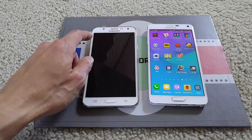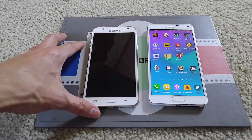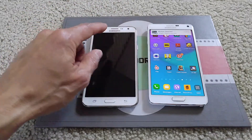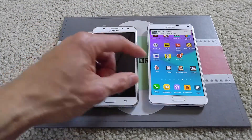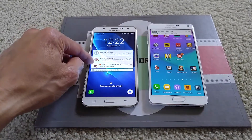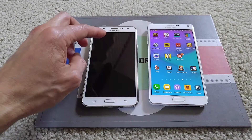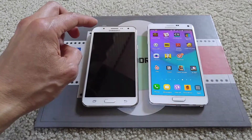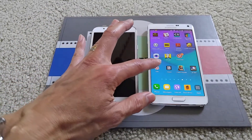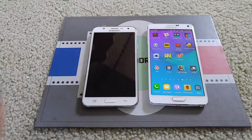The Note 4 has Gorilla Glass 4. I've upgraded it to the latest version, Marshmallow 6.0.1. The J7 has 16 gigabytes of storage versus 32 gigabytes on the Note 4. The J7 expands up to 128 gigabytes via microSD versus 256 gigabytes on the Note 4. The rear camera on the Note 4 is 16 megapixel and the front-facing camera is 3.7 megapixel but without LED flash.